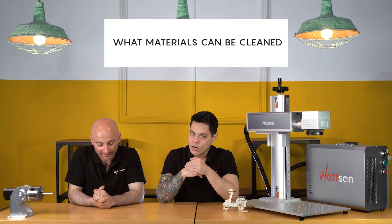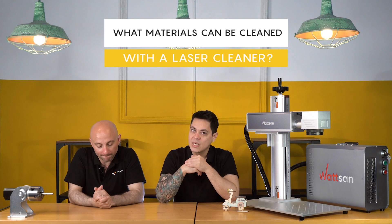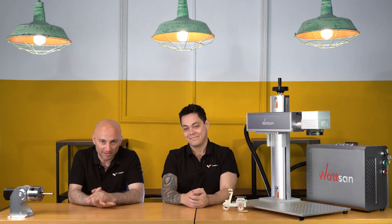What exactly are the materials that can be cleaned with a laser cleaning machine? A lot of different materials. For example, you can remove and clean rust from metals, remove and clean paint, graffiti from walls, oil deposits, and more.